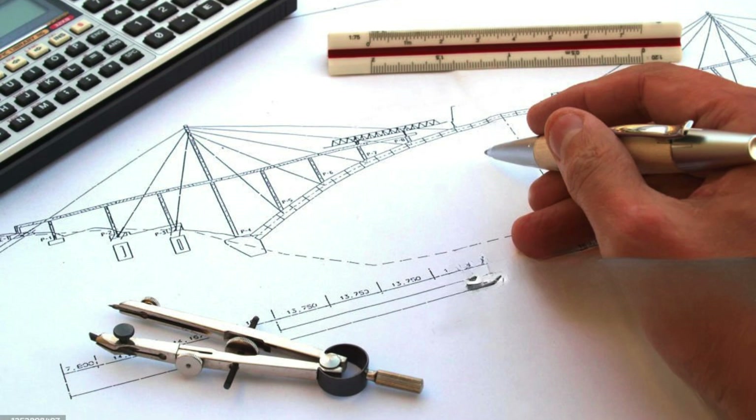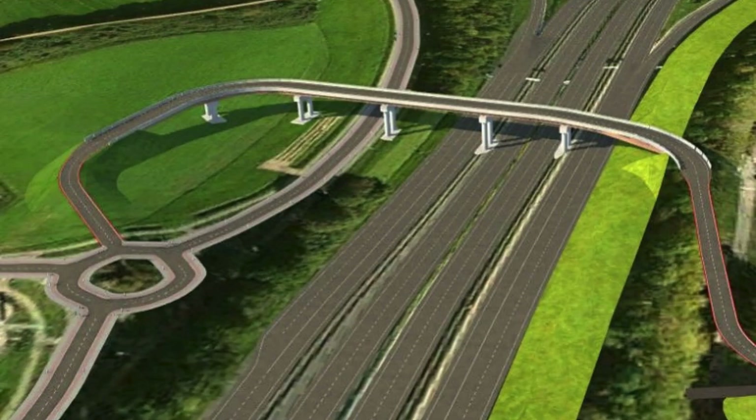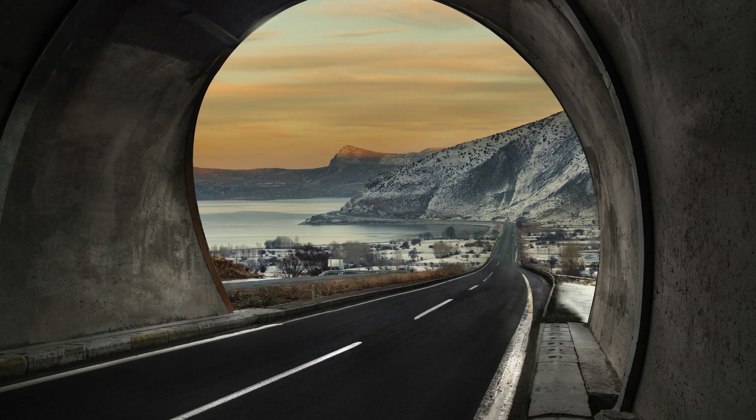The Civil 3D training program at Cherry Institute is designed to provide participants with a solid foundation in the software, as well as practical experience in applying it to real-world projects. The curriculum includes both theoretical knowledge and hands-on exercises, ensuring that students are well prepared to handle any design or analysis task using Civil 3D.